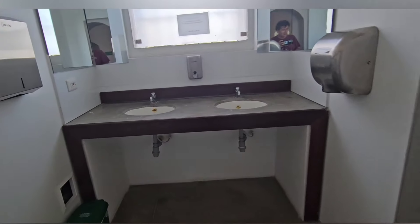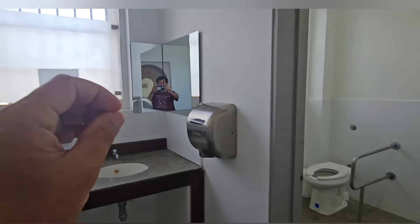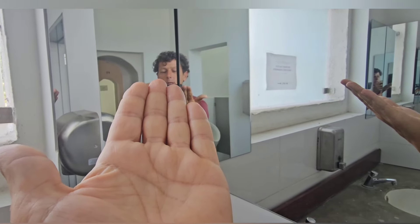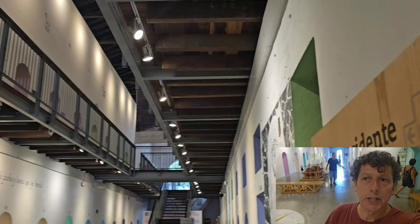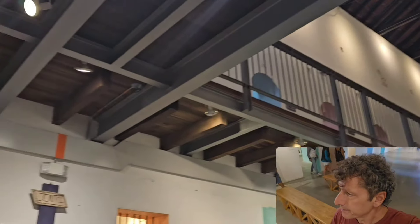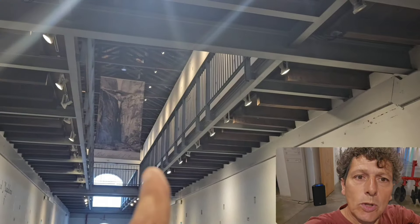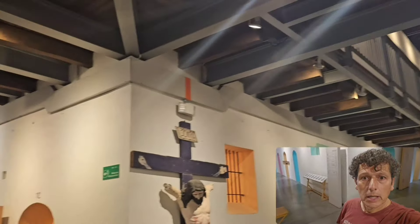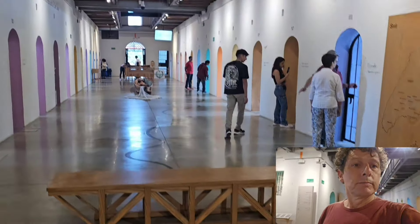¿Cuántas celdas solo para hacer baño? Una, dos, tres celdas solamente para el baño. Imaginate. Tiene un segundo piso pero no se sube. Las cuatro alas tienen todo segundo piso con sus celdas arriba también, pero no se sube. Ahora le voy a preguntar si en algún momento el museo abrió el segundo piso. Voy a retirar de acá, de este lugar. La verdad que lindo para recorrer.